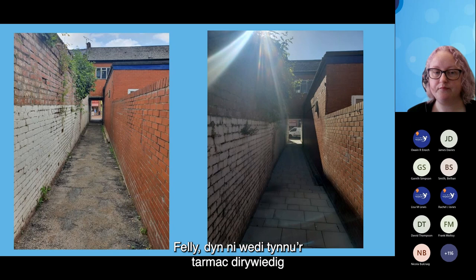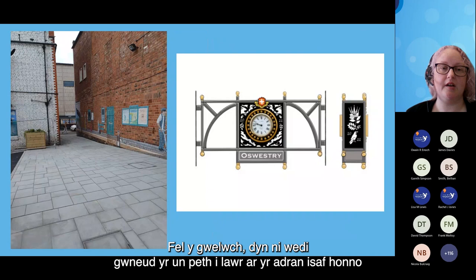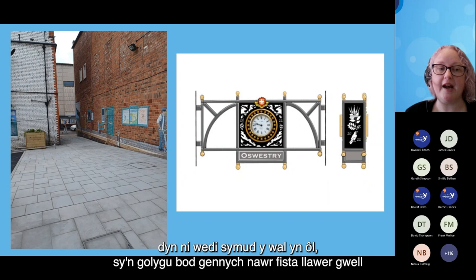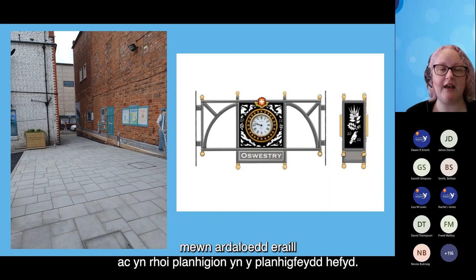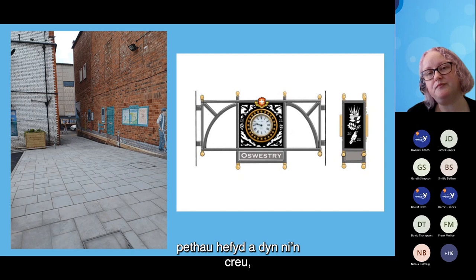What we've done is upgraded the paving — taken up the degraded tarmac and replaced it with high-quality paving. We've worked with businesses who've been really supportive. We moved the wall back, which means you now have a much better vista going up — you can see there are businesses, it looks much more inviting and welcoming. We've put in planters, and we're now seeing the community adding planters and plants in other areas as well. It's really nice to see them adopting things.